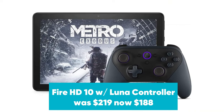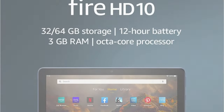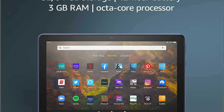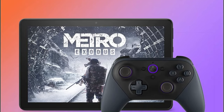Fire HD 10 with Luna Controller was $219, now $188 at Amazon. This gaming bundle includes the Fire HD 10 tablet with the Luna Controller. You can download the Luna app on the tablet to stream Luna games directly from the cloud to your Fire HD 10. You'll also receive a Luna 7-day free trial.